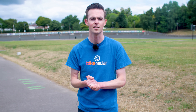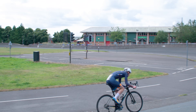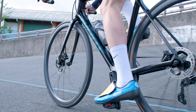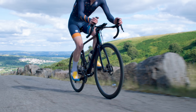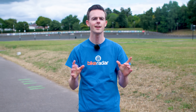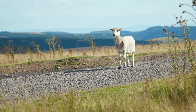So yes, aero wheels are measurably faster on the flat. The key takeaway is that what initially seems like a small difference can add up to a significant gain over time. But what about in the hills? Lightweight wheels might be slower on a completely flat course, but surely they are faster when you're climbing. Fortunately there are plenty of good hills here in South Wales, so let's head off and find out.